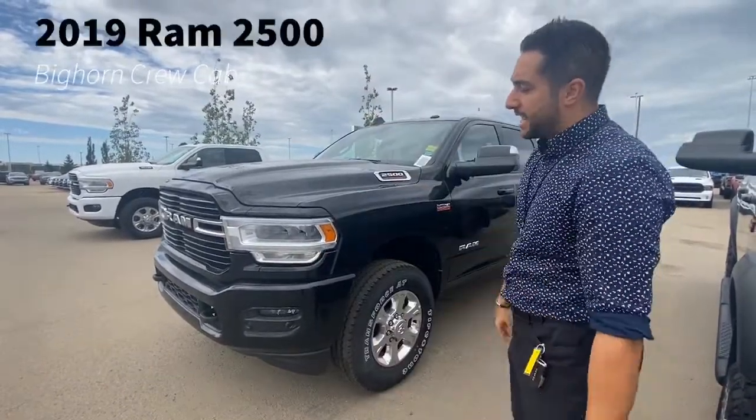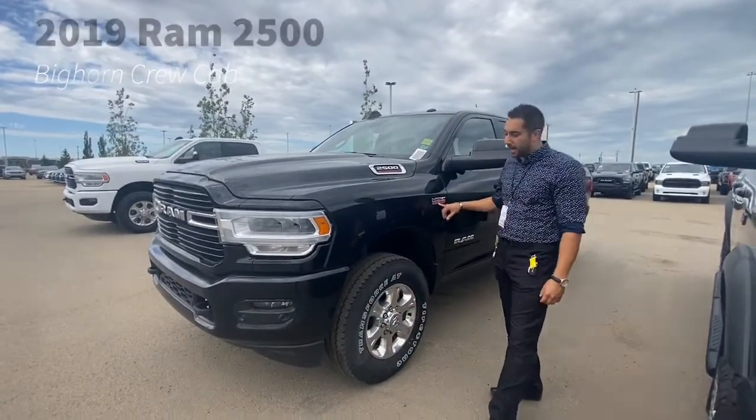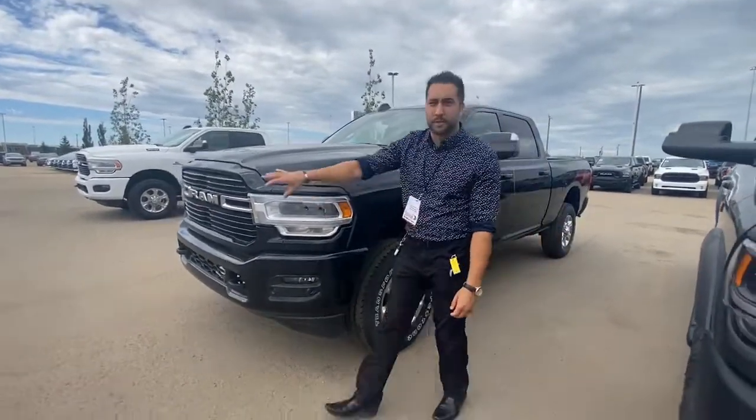What's up Internet? It's Devin down here at Sherwood Dodge. Today I've got for you a 2019 Ram 2500 Bighorn powered by the 6.4 liter Hemi, equipped with the Sport Appearance Package.